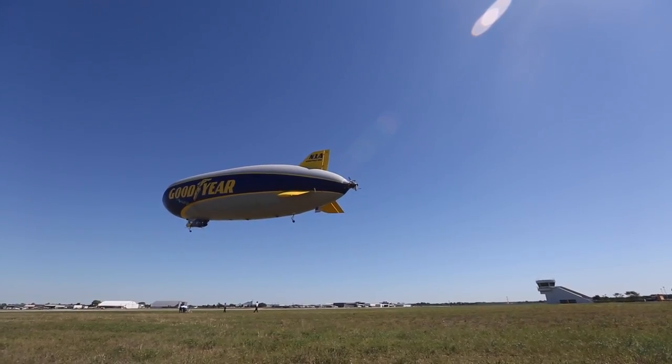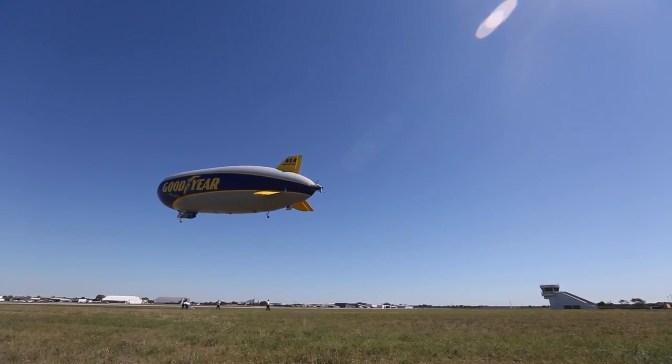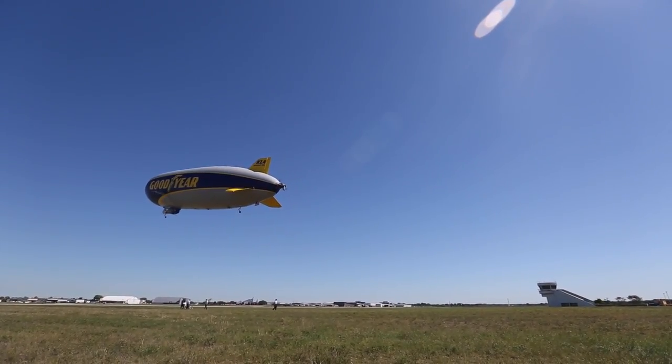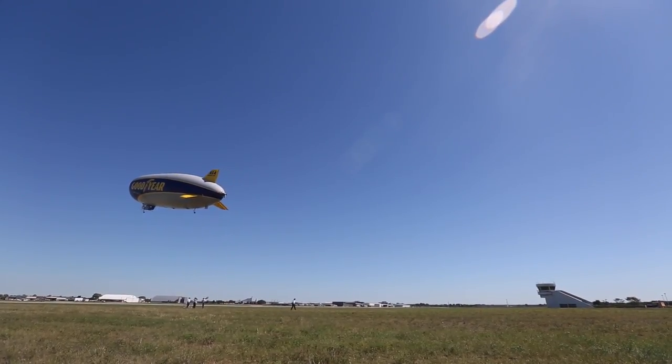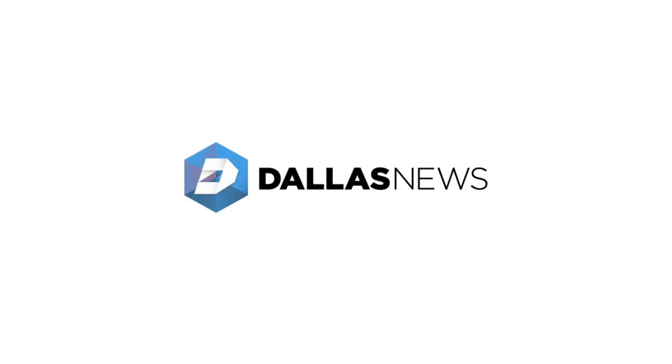That's really what we do — we travel around the country, we want to see folks, we want to get people excited about Goodyear. Here in Dallas we want to get people excited about the Cotton Bowl, and we want to do the stuff that we've been doing for over 90 years.